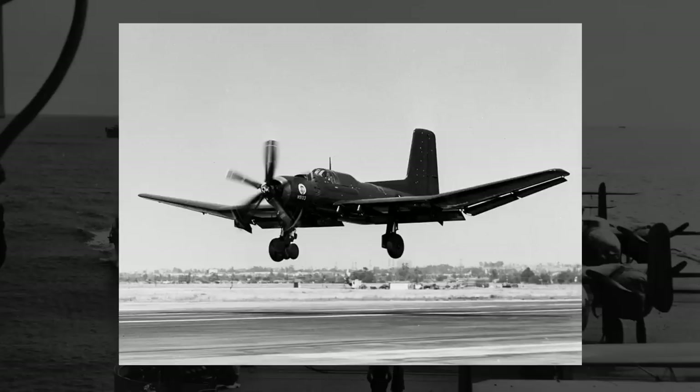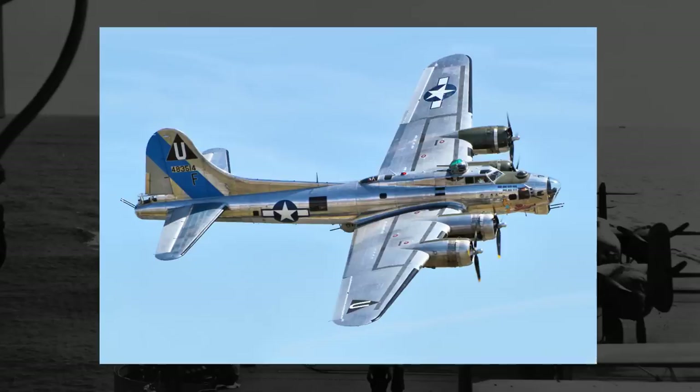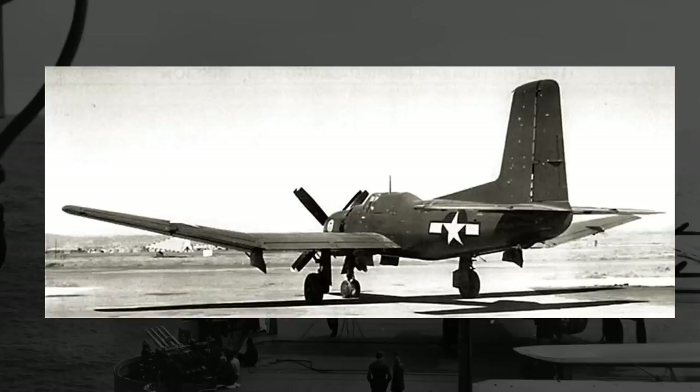By torpedo bomber standards, the Sky Pirate was packing some serious firepower. Additionally, in an alternate configuration, the Sky Pirate could outperform or rival standard bombers, medium or heavy — it could carry upwards of 8,400 pounds of bombs. Compare that to the B-25 Mitchell that could only hold 3,000 pounds, or the B-17 Flying Fortress that in its bomb bay could only hold 8,000 pounds. The fact remains that the Sky Pirate could match the B-17's bomb bay at its baseline.